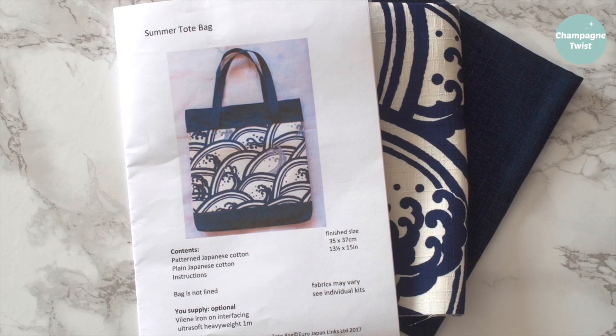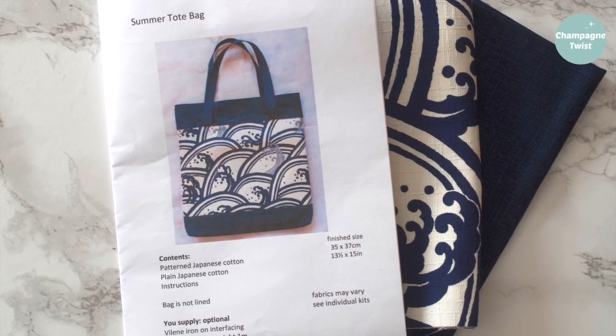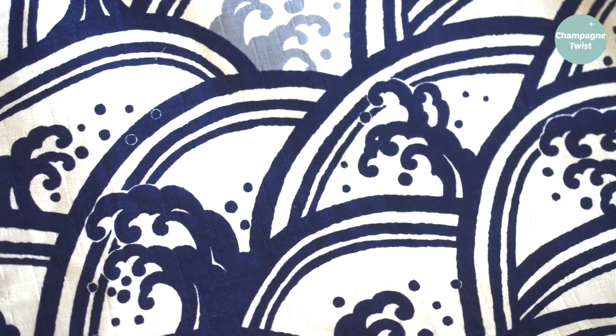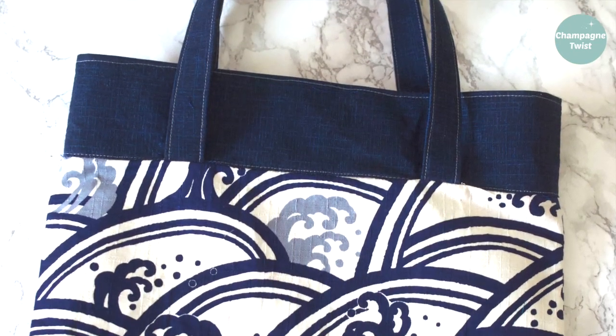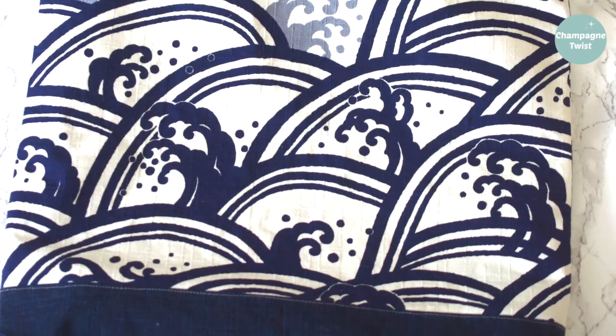As a lover of bags I couldn't resist this little number. The stall had actually sold out of this popular make, so I ordered it and thanks to great service I had the pack in my hands in only four days, with a new bag made that very same afternoon. A review of the bag kit will be in a later video, hopefully by the end of the week if my voice holds up.